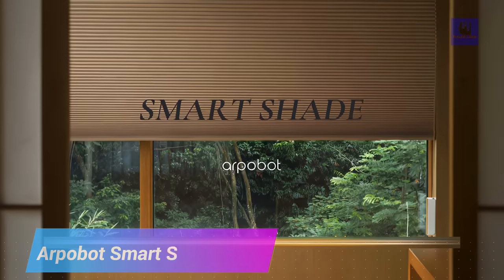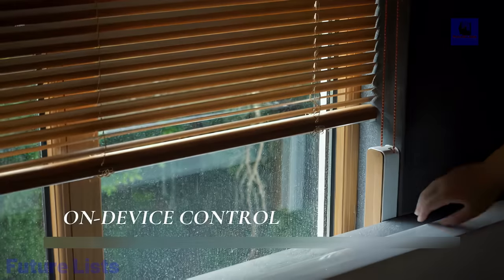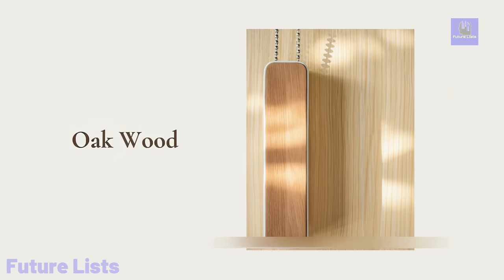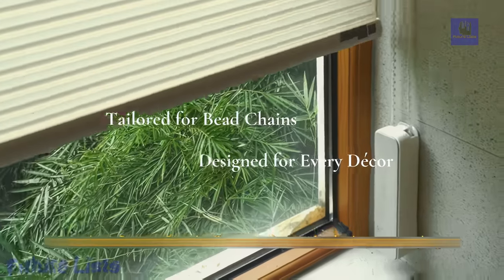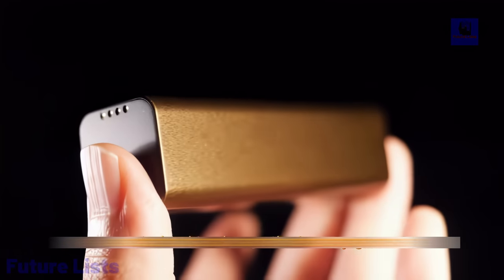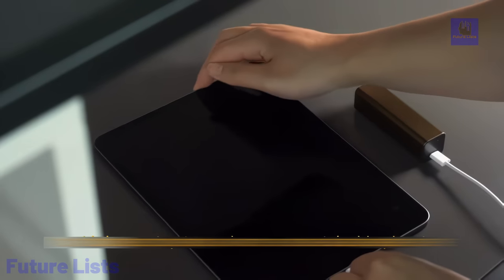The Arpabot Smart Shade is a game-changing addition to home automation. This innovative device empowers you to effortlessly automate your existing shades and blinds, transforming your living space into a futuristic smart home. With compatibility for various shade types, it offers seamless control through a smartphone app or voice commands, making it easy to adjust lighting, privacy, and ambience. Equipped with sun tracking, scheduling, and energy-saving features, the Arpabot Smart Shade enhances convenience while optimizing energy efficiency.